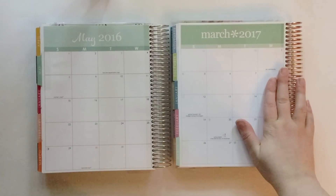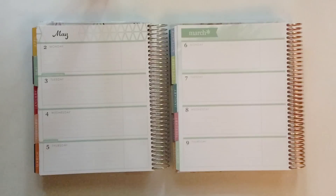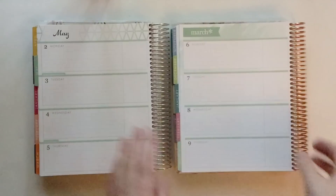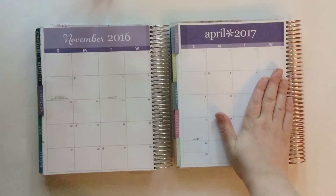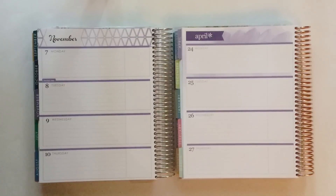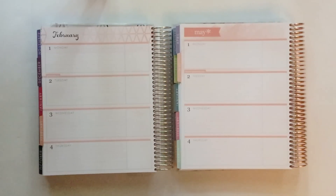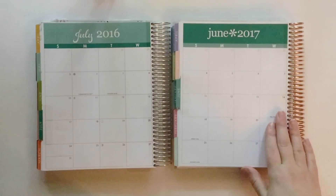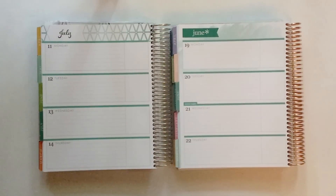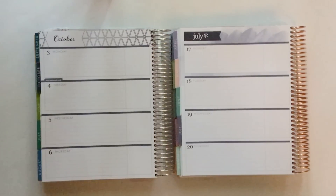Moving into March: March 2017 matches up with May 2016. And here's a look at the weekly spreads side by side. You can feel free to pause this video at any time to see the color comparisons next to one another because I'm going to flip a bit quickly now through the months. April 2017 matches up with November of 2016, and here's a look at the weekly spreads side by side. May of 2017 matches with February of 2016, and here's a look at those weekly spreads side by side. June of 2017 matches with July of 2016, and here are the weekly spreads. July of 2017 matches with October of 2016, and here are the weekly spreads side by side.